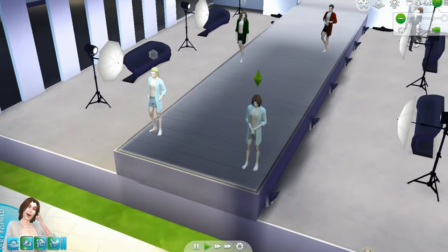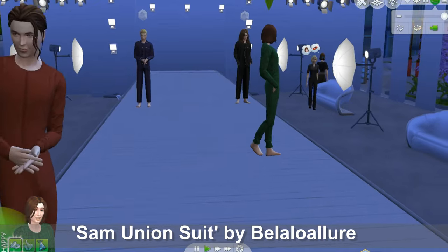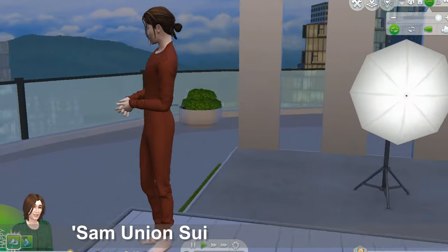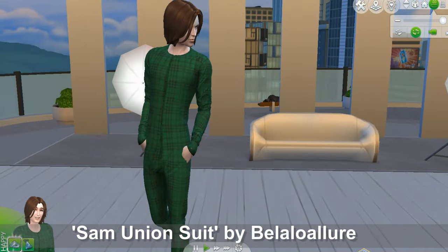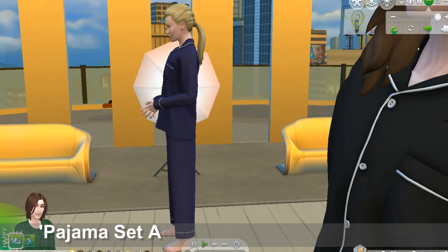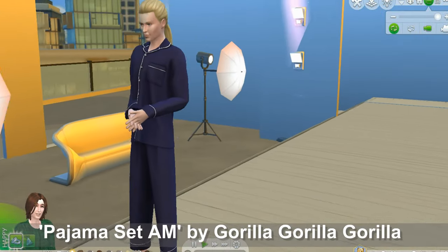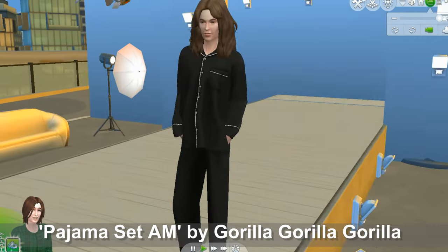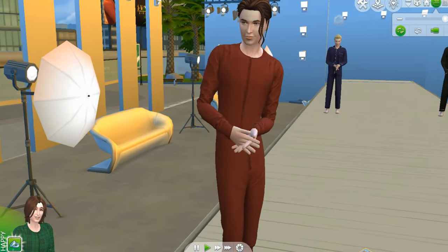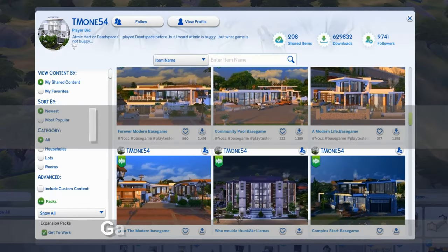Now we're going to the opposite extreme — if you want really covered-up sims, you can get the Sam Union suit by Bello Allure. These are thermal long johns, kind of winter PJs. They look like Christmas colors — red and green — and they have little buttons. Another option for a fully covered pajama set is AM by Guerrilla, who sometimes posts as Guerrilla x3. These are classic pajamas by a different creator, in navy blue and black, with the long johns in burgundy and green. There are plenty of color swatches and different options.